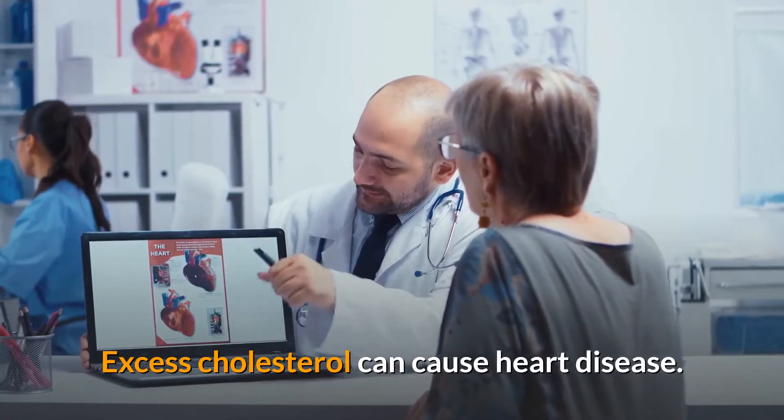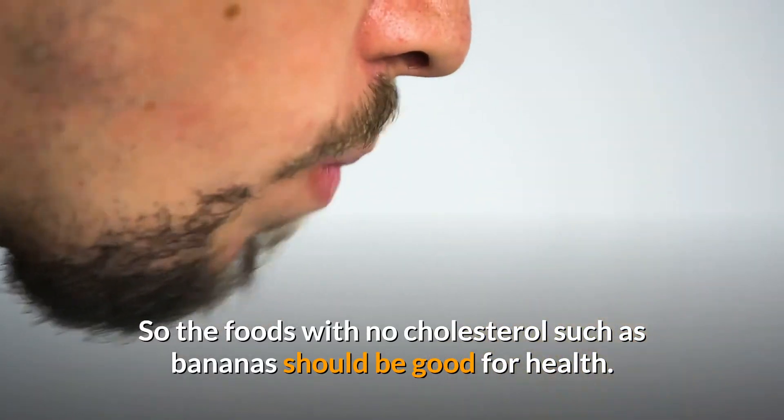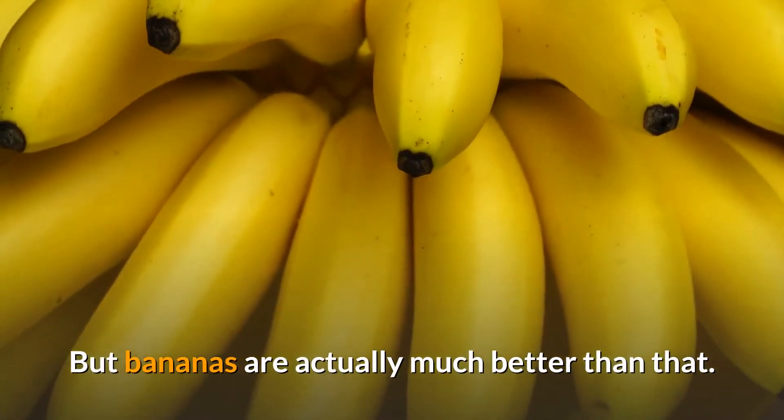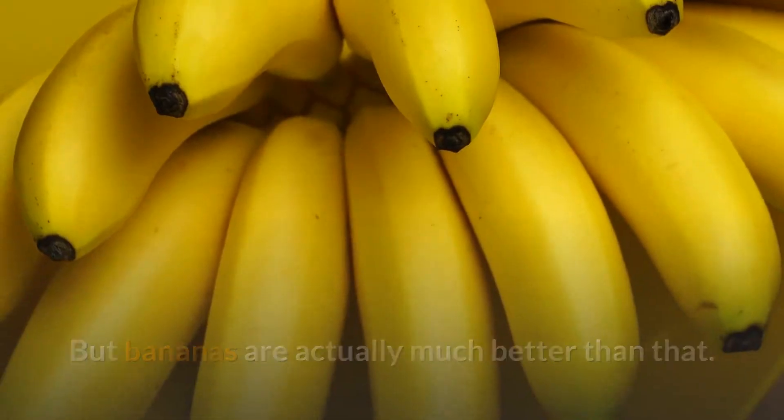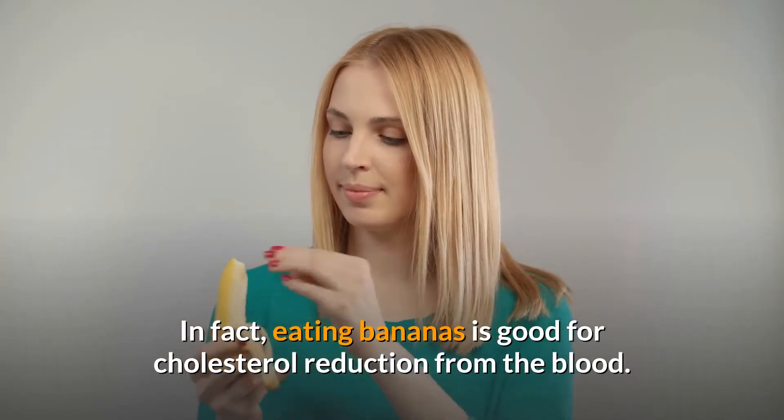Excess cholesterol can cause heart disease. So foods with no cholesterol, such as bananas, should be good for health. But bananas are actually much better than that. In fact, eating bananas is good for cholesterol reduction from the blood.